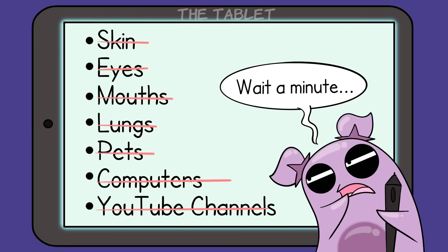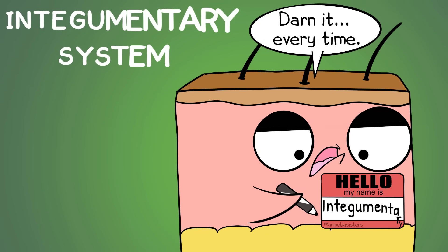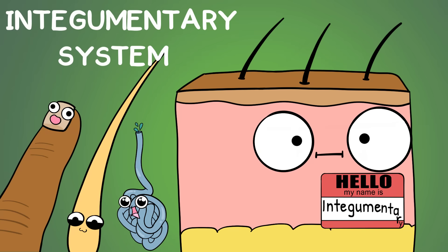Skin - another thing on a long list of things that amoebas don't have, but greatly admire - because skin, which is your largest organ, is remarkable. Being the largest organ, it's very fitting that it's part of a system with a very long word: the integumentary system. Skin and structures associated with it make up the integumentary system.